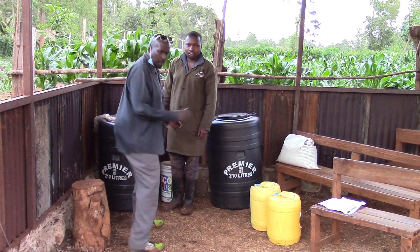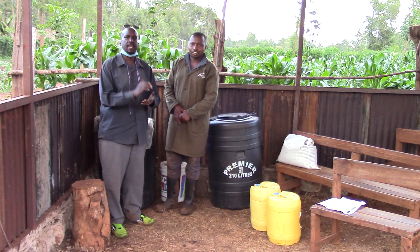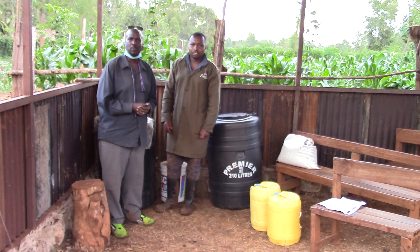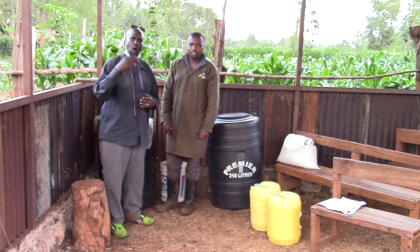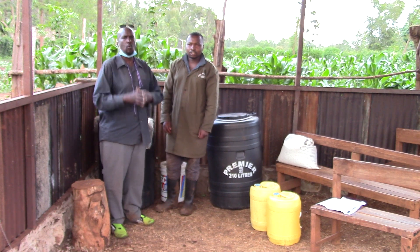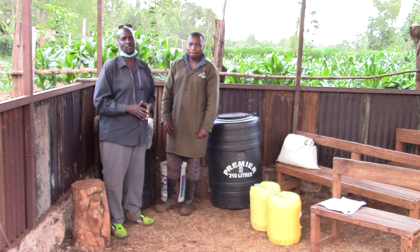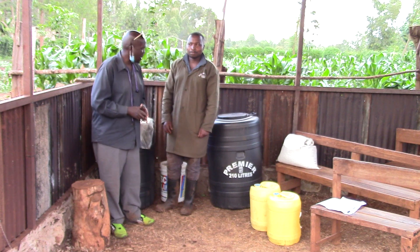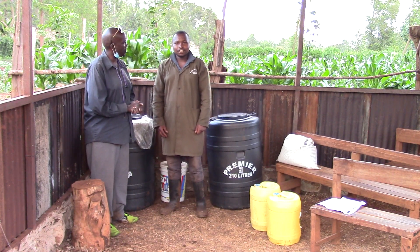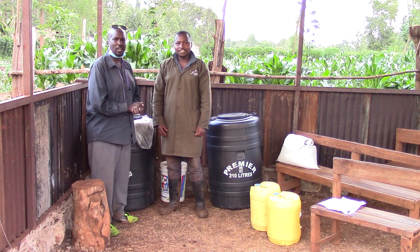Greetings, welcome everyone back to the Back to Nature Organic Farms YouTube channel. We don't have microphones yet and we are trying out a new camera, so bear with us. I'm standing here with none other than Mr. Mwangi. Greetings Mr. Mwangi, how are you doing today? Doing great! Fantastic.